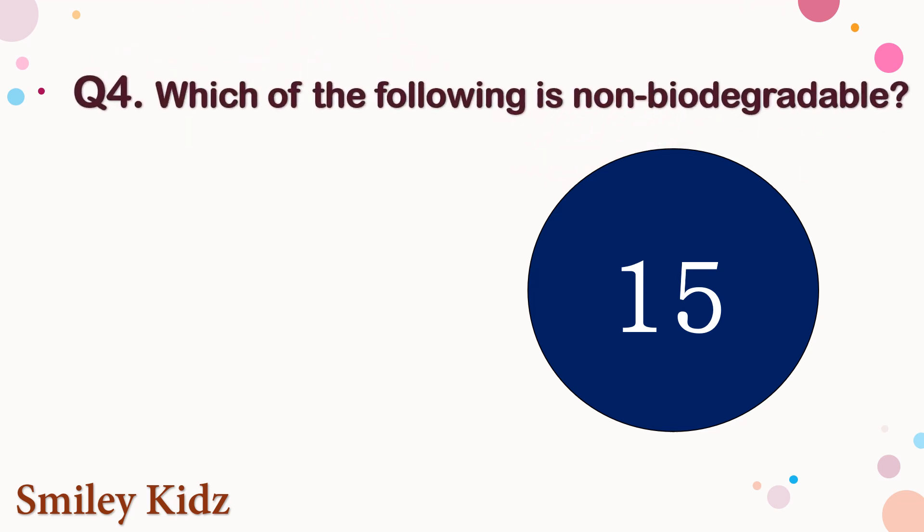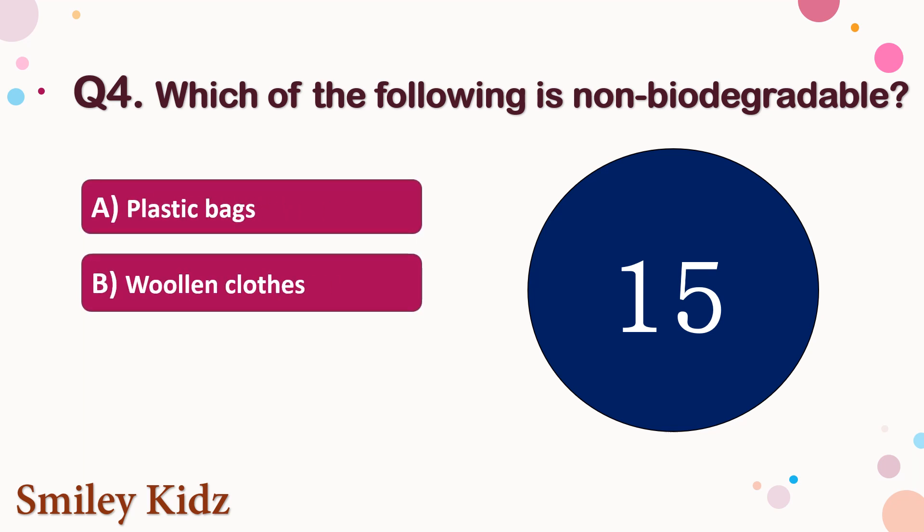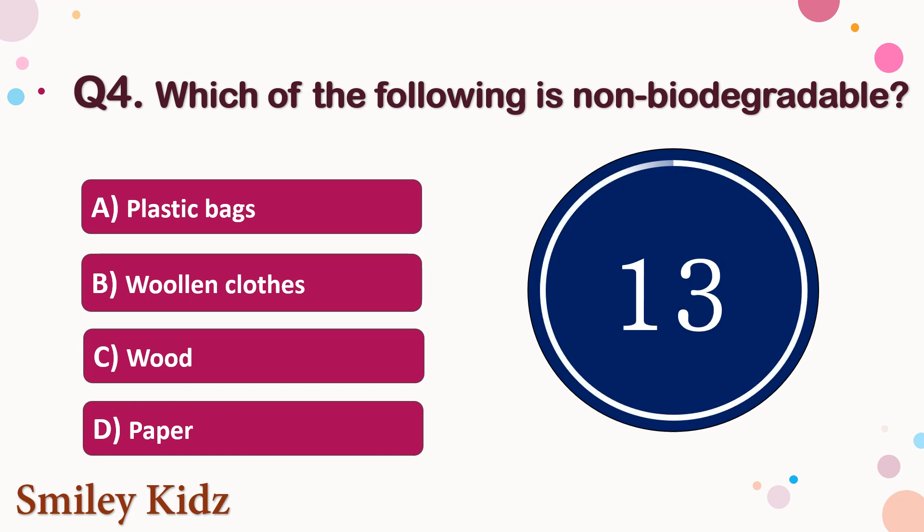Question number 4. Which of the following is non-biodegradable? The options are A. Plastic bags, B. Woolen clothes, C. Wood, or D. Paper. Your time starts now. Your time is up and the right answer is option A. Plastic bags. Plastic bags are non-biodegradable.